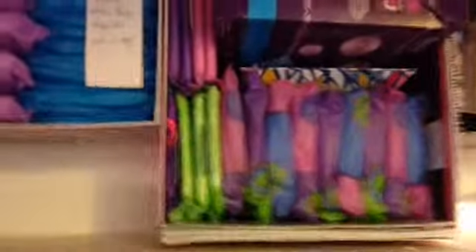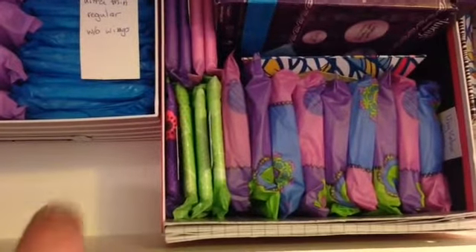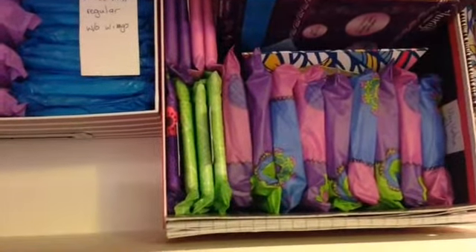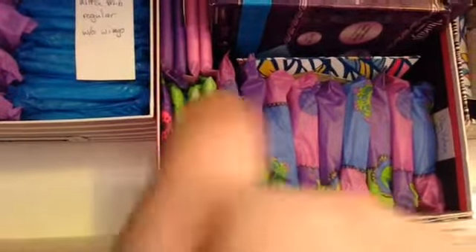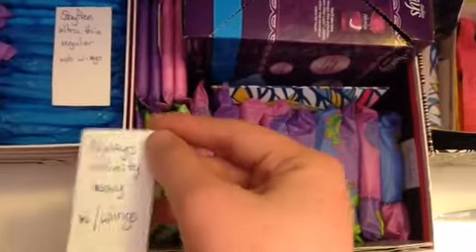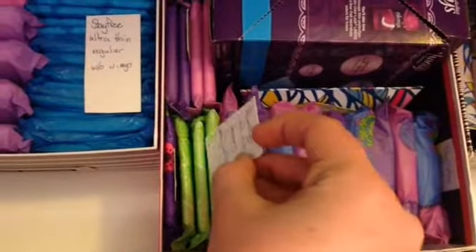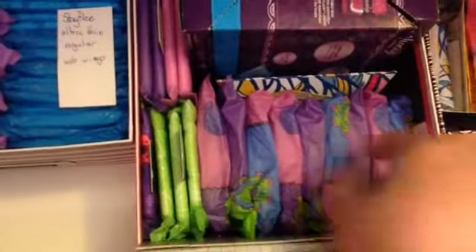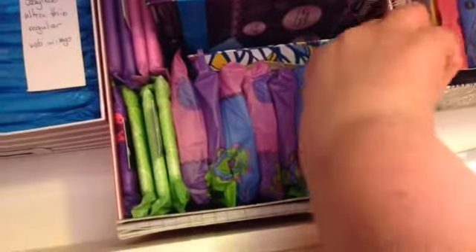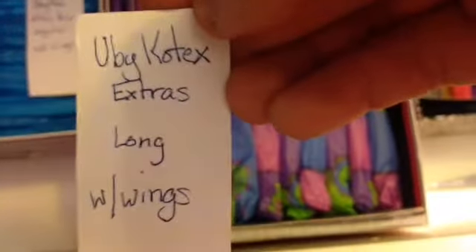I'm not currently on my period, but the next time I do get my period I'm going to go to the store and get a different kind of tampons, and then I'm going to get more of these two here. And then the Always Infinity Heavy with wings — these are just non-scented. And then right here I have the U by Kotex Extras with wings.